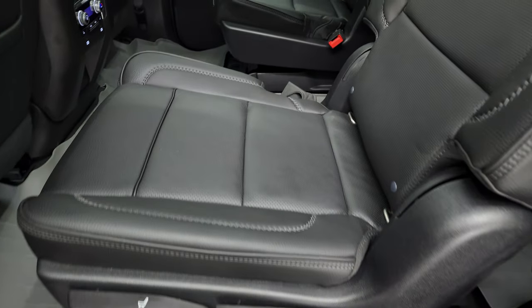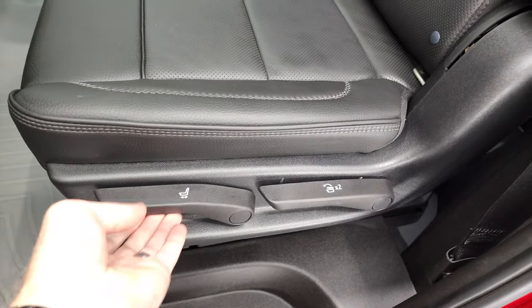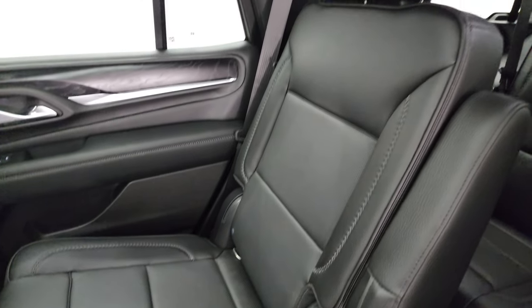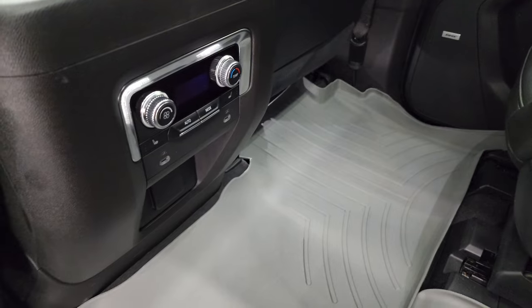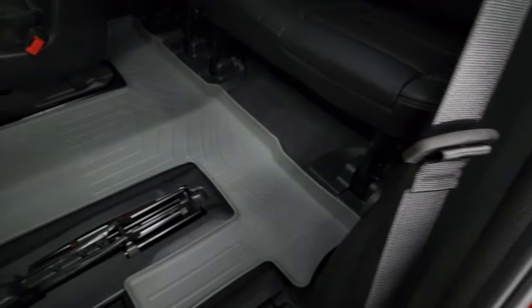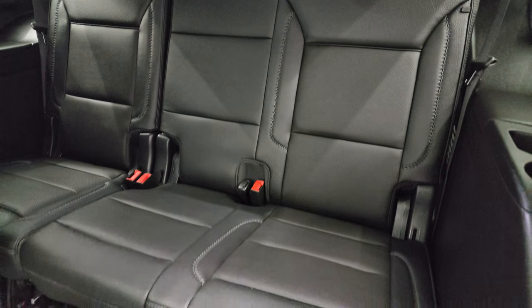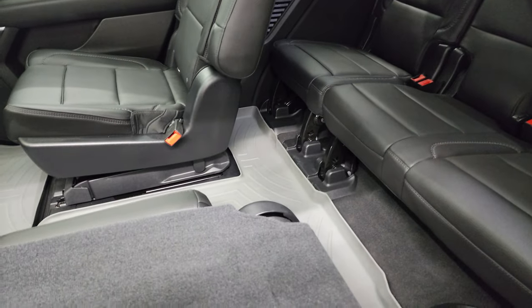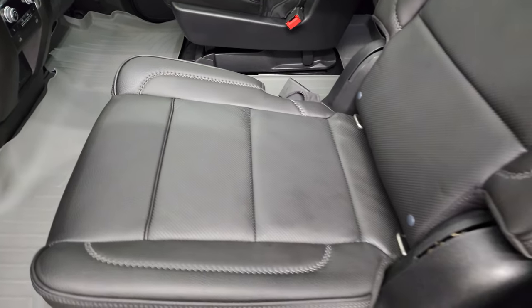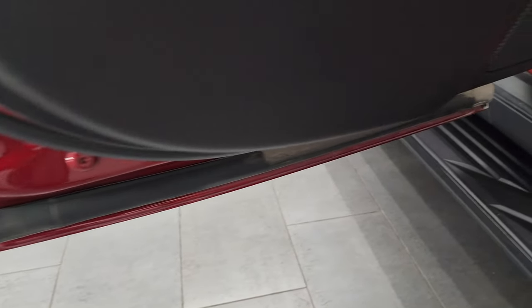Second row seats — you get the quad seating back here. These seats are adjustable with that lever. Latch child safety system. Both second row seats are heated back here. You get rear air controls and two USBs. WeatherTech floor mats back here too. The third row seats are in fantastic condition — they go up and you can slide them back. Wood grain trim back here as well, child safety locks on the back doors, and the bottoms of the doors all look really good.